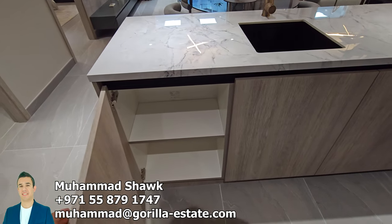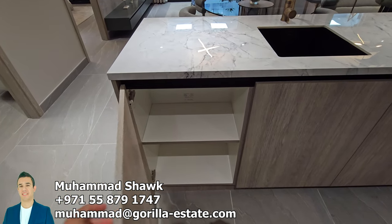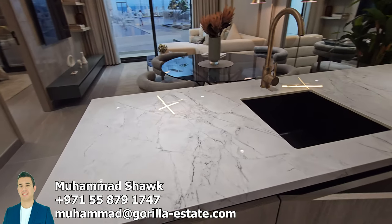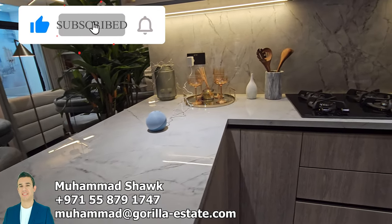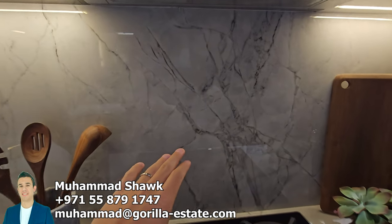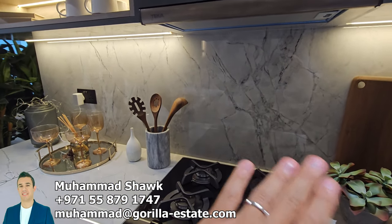Here you can also make a space if you want for a dishwasher. I want you to see the level of detail and the nice finishing of the porcelain on the countertops — it's really, really nice. The backsplash is really shiny, beautiful, and easy to clean.